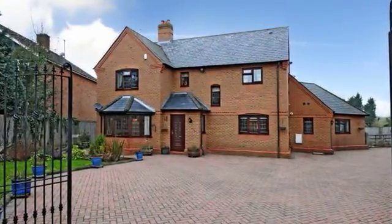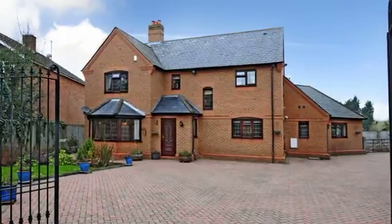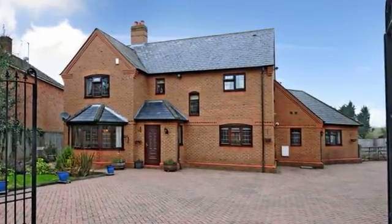This highly individual, exceptionally well-proportioned five-bedroom detached family home is entered via a gated entrance and has attractive views over open fields and countryside to the side and rear.